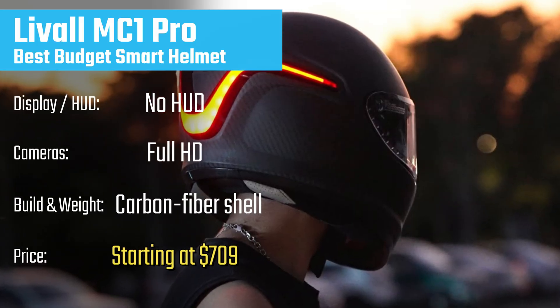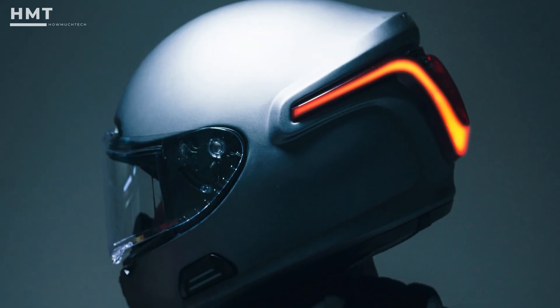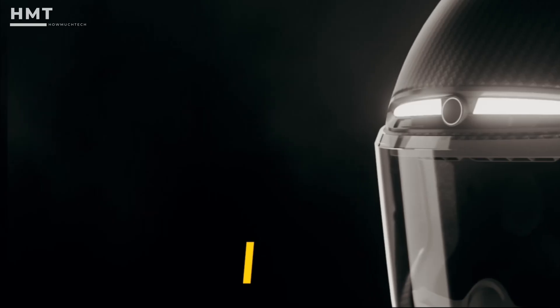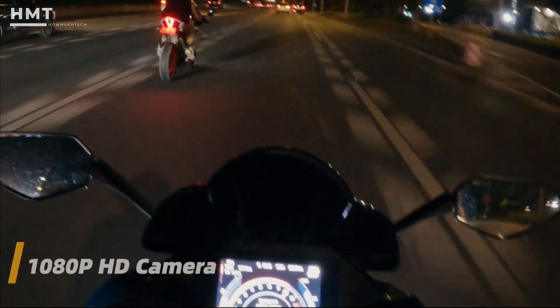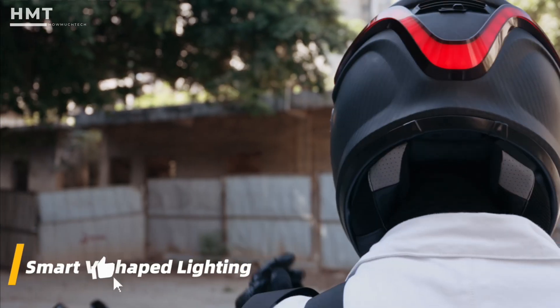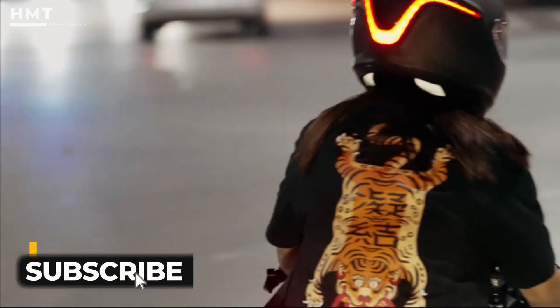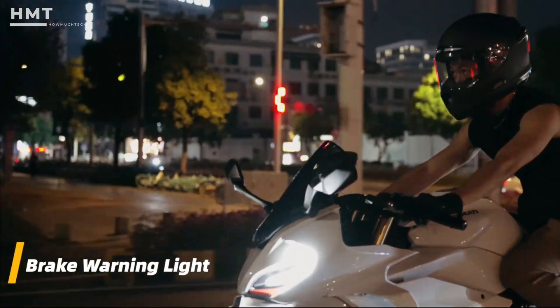Kicking off our list is the LIVOL MC1 Pro, a helmet that proves you don't need to spend a fortune to enjoy smart features. This helmet comes with a full HD front camera, allowing you to record your rides with clarity. On the back, you'll find LED brake lights equipped with a gyroscope sensor, which automatically alerts other drivers when you slow down. That's a huge safety boost, especially for night riding.